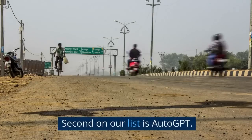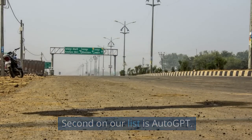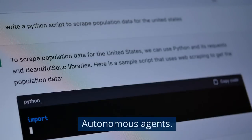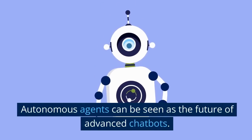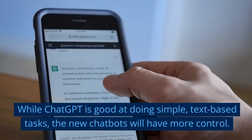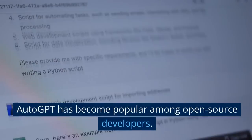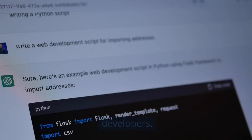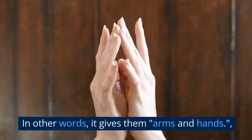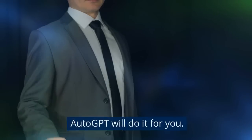Second on our list is Auto GPT. Also developed by OpenAI, Auto GPT is a step above ChatGPT and belongs to the family of autonomous agents. Autonomous agents can be seen as the future of advanced chatbots. While ChatGPT is good at doing simple text-based tasks, the new chatbots will have more control. They will be able to act independently with little help from humans. Auto GPT has become popular among open-source developers. It gives large language models the power to do tasks based on specific goals — in other words, it gives them arms and hands. No more need to issue an endless series of prompts to complete a task; Auto GPT will do it for you.